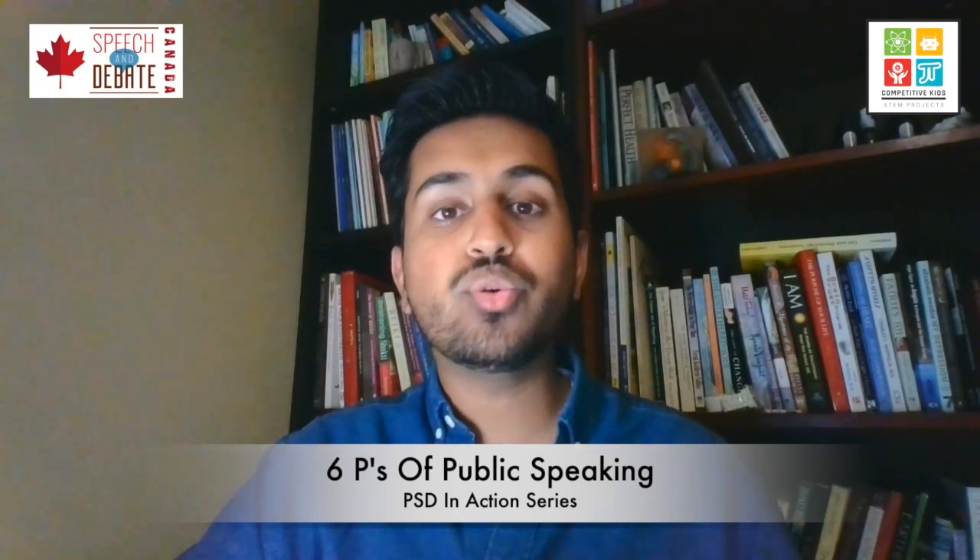In today's video, I'm going to be running you through the six Ps of public speaking. This simple cheat sheet is a way that you can remember some steps to a good, strong, and compelling presentation. The six Ps of public speaking are projection, pace, pitch, pausing, poise, and poetry. Each of these steps is a unique way in which you can improve and strengthen your public speaking.